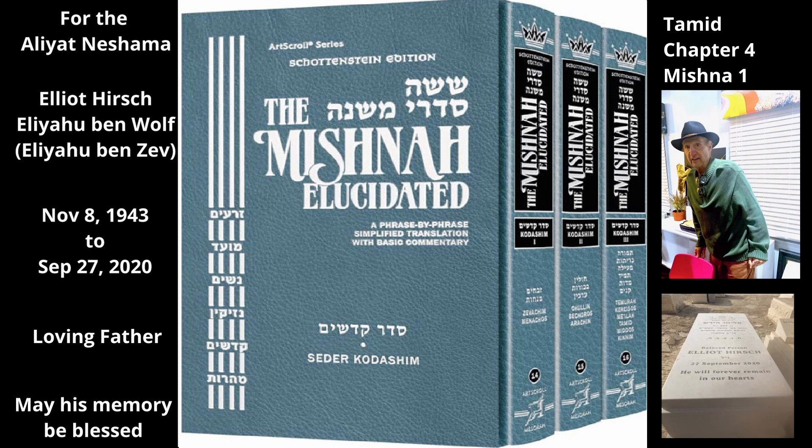The Kohanim, who would later carry the limbs to the ramp of the Mizbeach, would also hold onto the lamb to keep it from moving during the slaughter. This is how it was tied and placed in the butchering area, north of the Mizbeach.